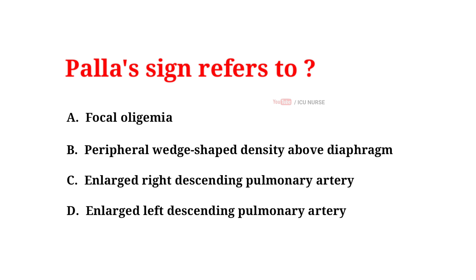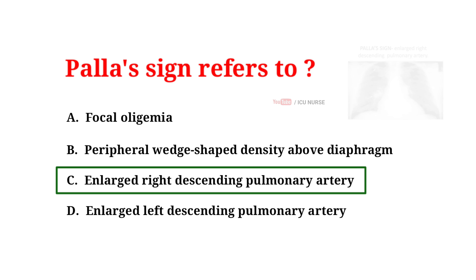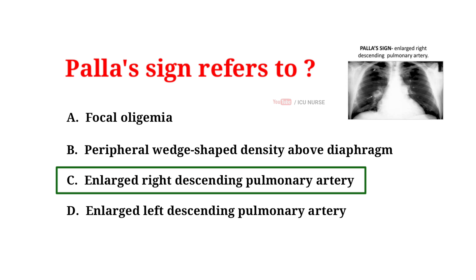Palla's sign refers to: A. Focal oligemia, B. Peripheral wedge-shaped density above the diaphragm, C. Enlarged right descending pulmonary artery, D. Enlarged left descending pulmonary artery. The correct answer is C: Enlarged right descending pulmonary artery. Palla's sign is a clinical sign in which an enlarged right descending pulmonary artery is seen on the chest X-ray in patients with pulmonary embolism. It exhibits as a sausage appearance on X-ray, and is named after Italian radiologist Antonio Palla.